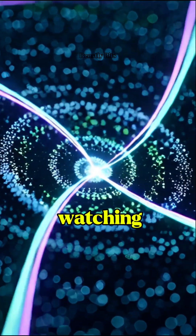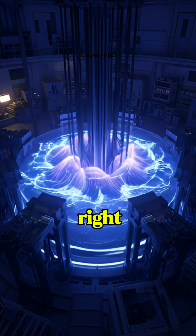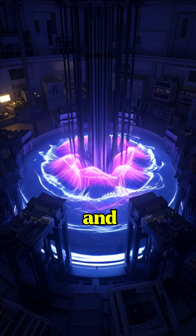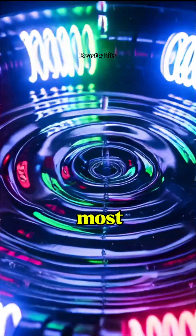It's like watching invisible forces dance right before your eyes. This experiment shows how physics and chemistry collide in the most magical way.